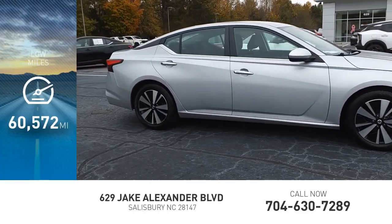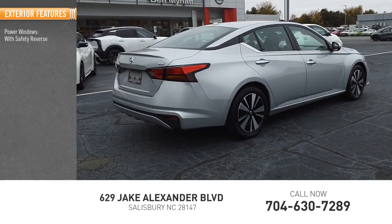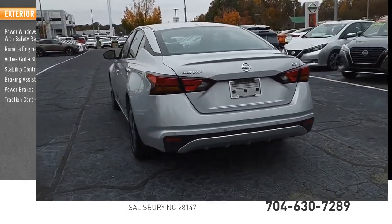This vehicle has less than 65,000 miles. Here are some of this vehicle's great options: power windows with safety reverse, remote engine start, active grille shutters, stability control, braking assist, power brakes, traction control.